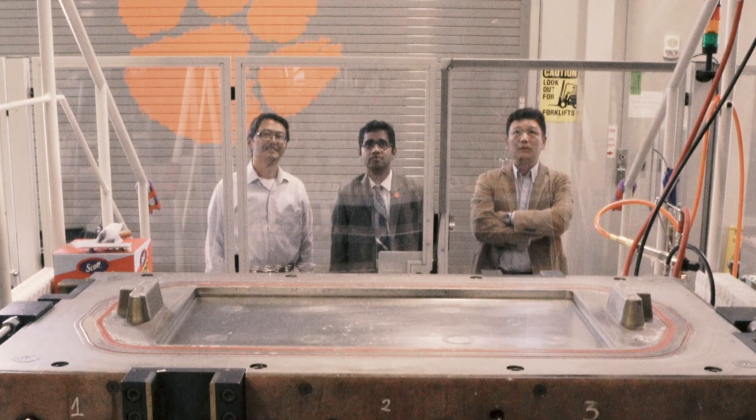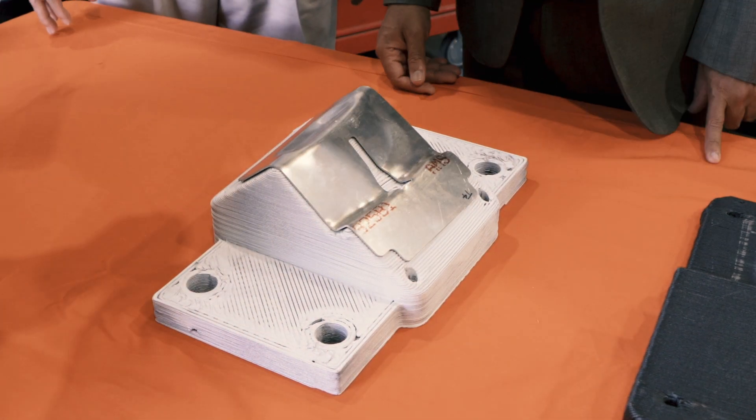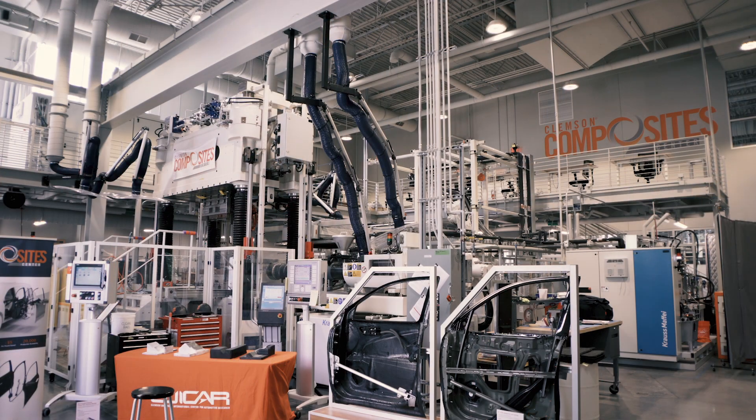And that excites me a lot, because we're not just looking at a small part — we're looking at everything as we can. Based on what we have offered to the industry, the research we have done, and the capabilities, experience, and expertise that we have, the Composite Center is a perfect place to actually chase after this opportunity.